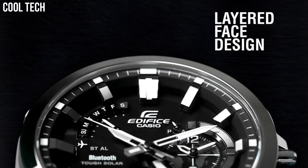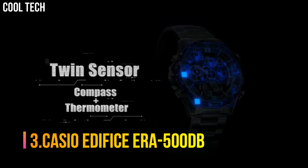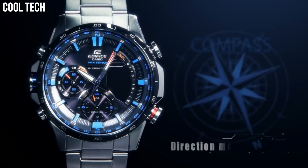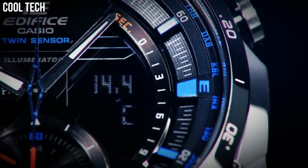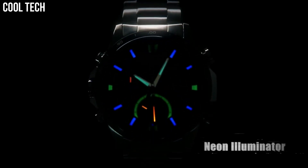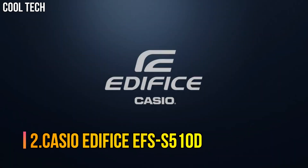Number 3: Casio Edifice ERA-500DB. Features include 100-meter water resistance, LED super illuminator light with afterglow, thermometer, Neo-bright luminous hands and markers, world time, 5 daily alarms, hourly time signal, stopwatch, countdown timer, full auto calendar, mineral glass, stainless steel case and bezel, quartz movement, case diameter 45.1mm — suitable for swimming and snorkeling, but not diving.